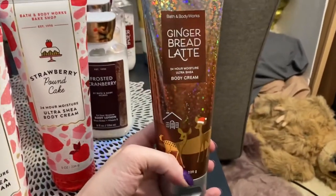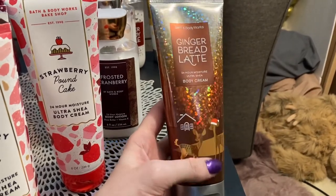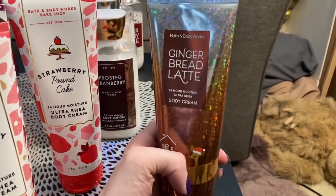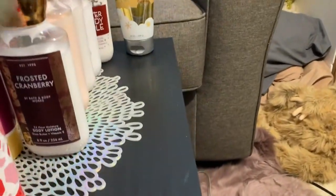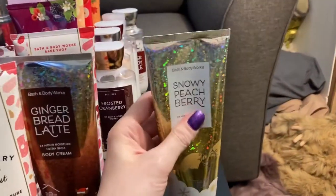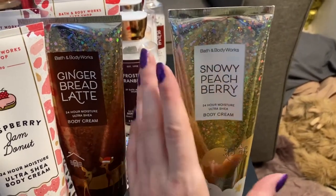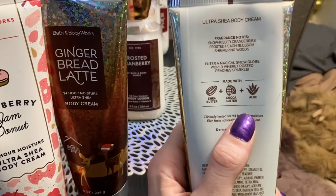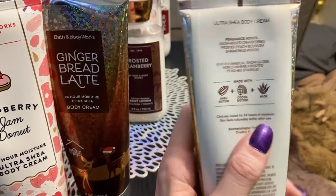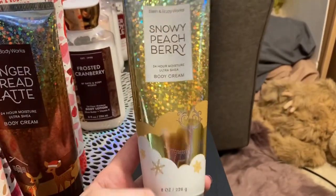And then the last two here — I have the gingerbread latte. This one is also super strong and stays on forever, and I love it. I haven't used this one in a bit because I've been using all my newer ones, but I'm definitely going to use this one, maybe tonight. And then the last one is the snowy peach berry — oh my goodness, I love peach. I wish I had more peach scents, but at least I have one. The notes in this one are snow kissed cranberries, frosted peach blossom, and shimmering woods. It is fantastic, and I'm sad when this one will be gone.